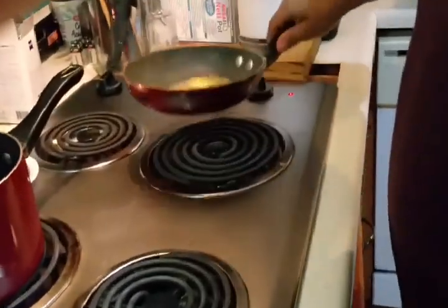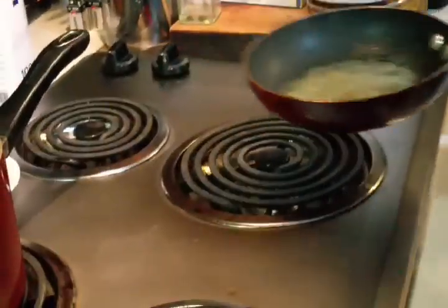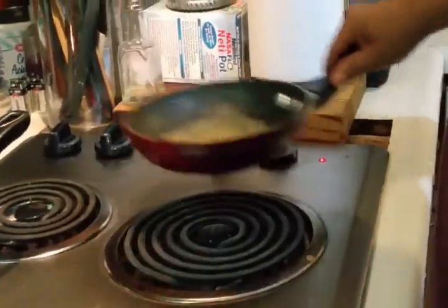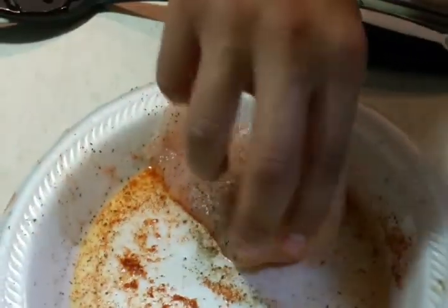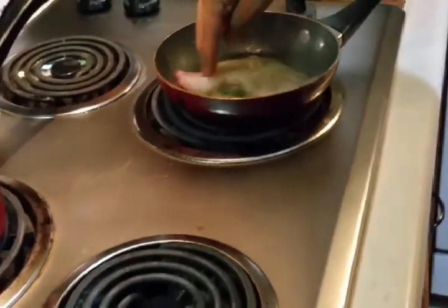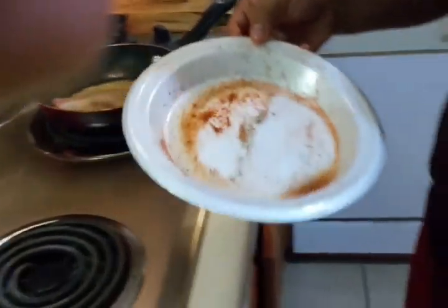Then we are going to give it a couple swirls and that butter should disappear — right about now. Let's throw this baby on there and voila. Throw this plate away, don't get this plate mixed up with your good plate, so we're going to throw it over here in the trash.